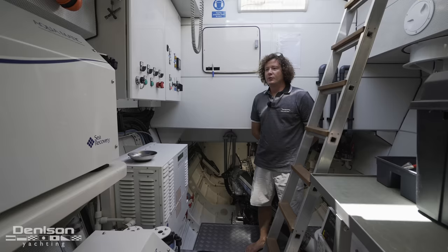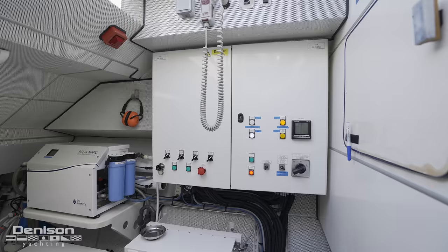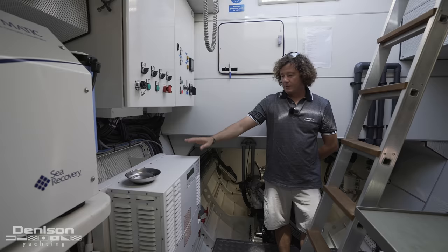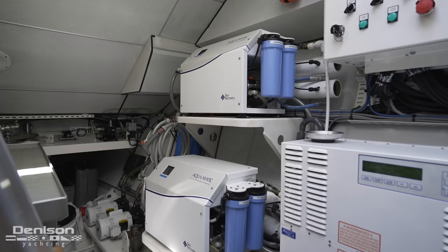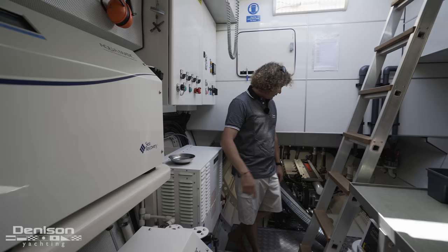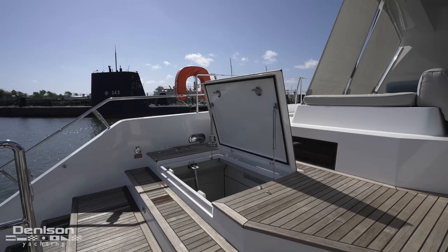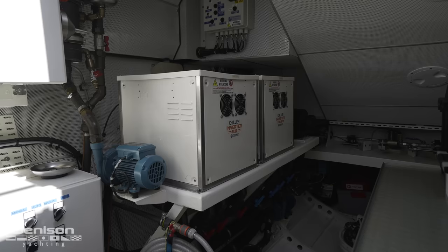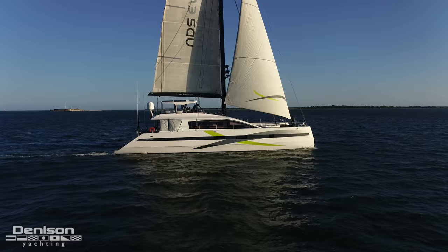On this boat we have two different engine rooms, one on starboard and one on port. Over here we have our electrical board with 220V and 24-volt systems, plus the shore power converter that always converts to what the boat needs. We have two water makers, our Onan generator of 19 kilowatts, and a Yanmar 400-horsepower engine. The main difference between the starboard and port engine rooms is that the port side has two air conditioning compressors and a full heater that can warm up the boat very quickly in cold climates.